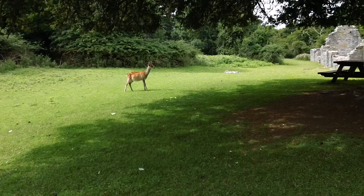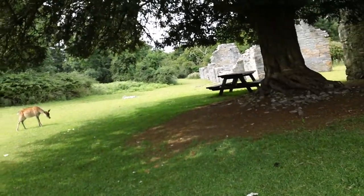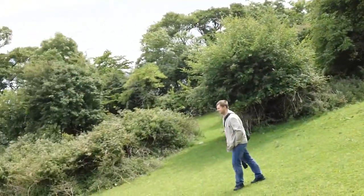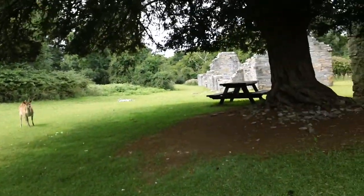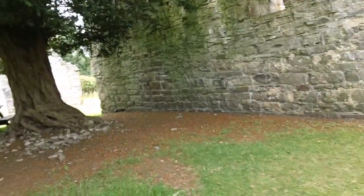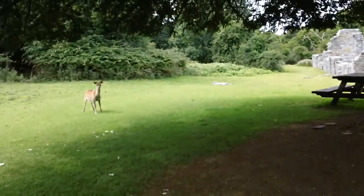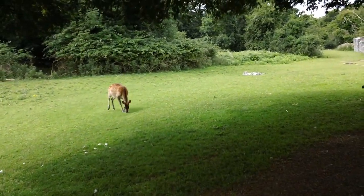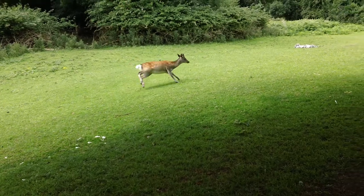A sweet little thing. It's disappeared. Oh you sweetie dear. Don't be scared. Don't be scared little deer. It's your little sweetheart.